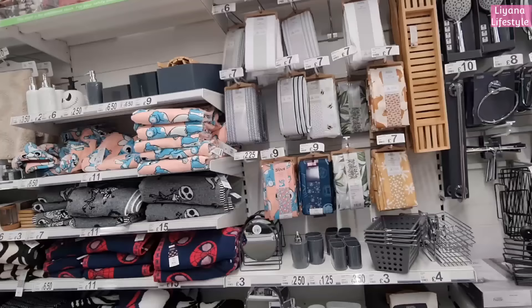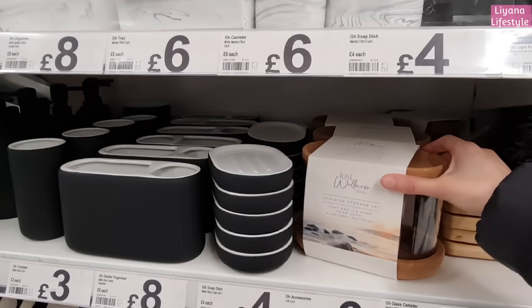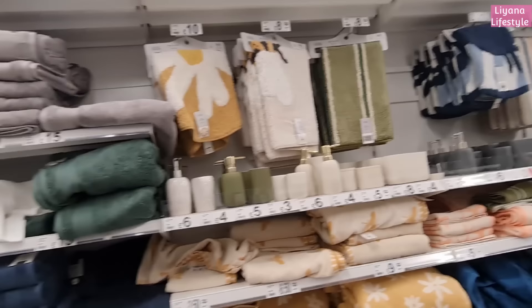Quick pan of their bathroom section, just seeing if there's anything new here. I love these - and all the matte ones as well, they've got navy.